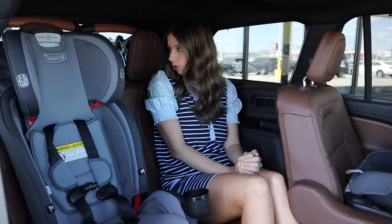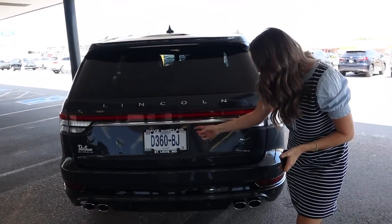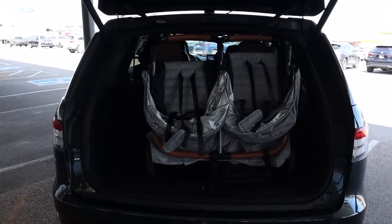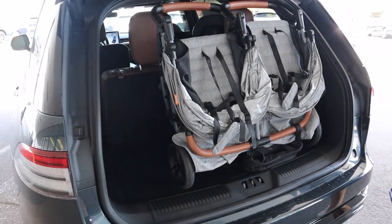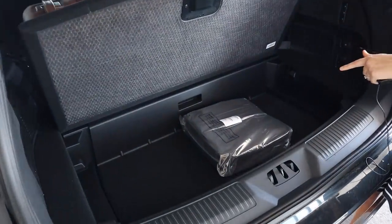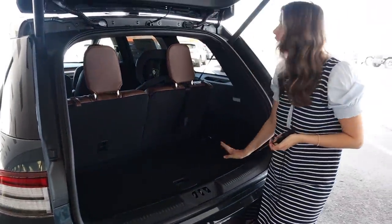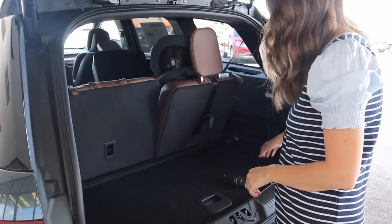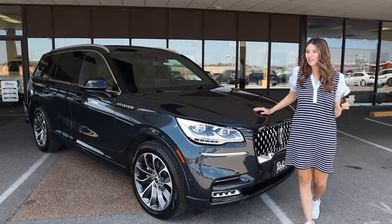Let's check out the trunk space. The trunk button is right here — of course we have a power tailgate. In here we have a Zoe Double Twin stroller — that's right, a double stroller fitting with the third row up. It fits honestly very well. Underneath is some additional storage — a great place to put extra clothes for your kids or an emergency kit. To put the third row seats down, you just pull this tab to release the headrest and then it's just power — it lays down nice and flat for additional cargo if needed.